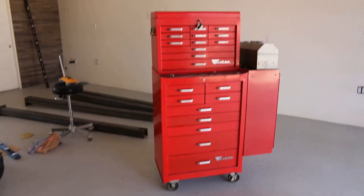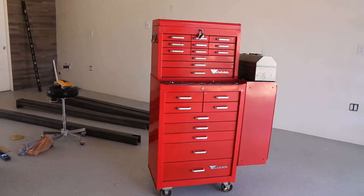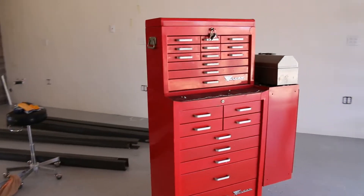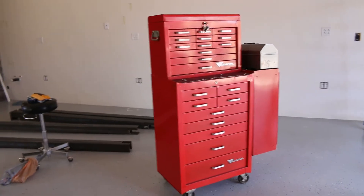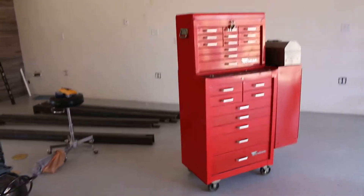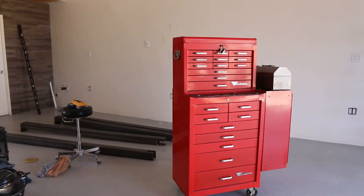I answered a Craigslist ad for a battery charger and got to talking with the person — and that's always a good idea because you never know what kind of gem you're going to find. So I'm talking with this person about the battery charger, asked him if he had anything else for sale, and he proceeded to show me two entire sheds full of stuff. He explained he's liquidating everything because his parents are old and don't need it anymore.